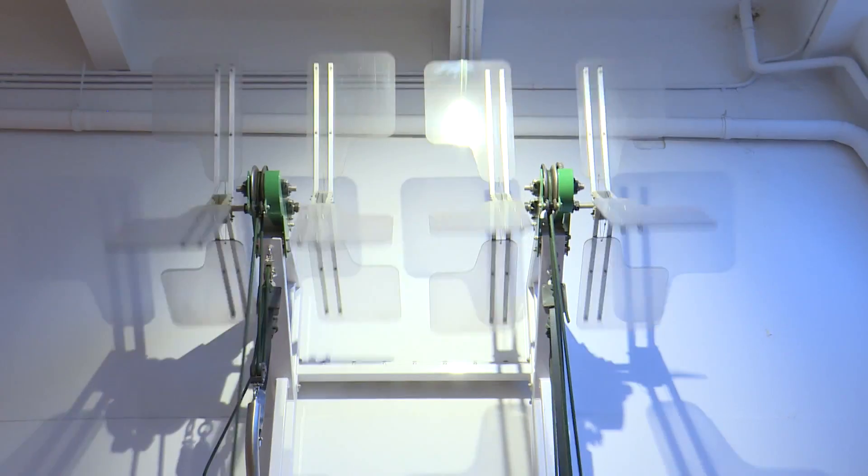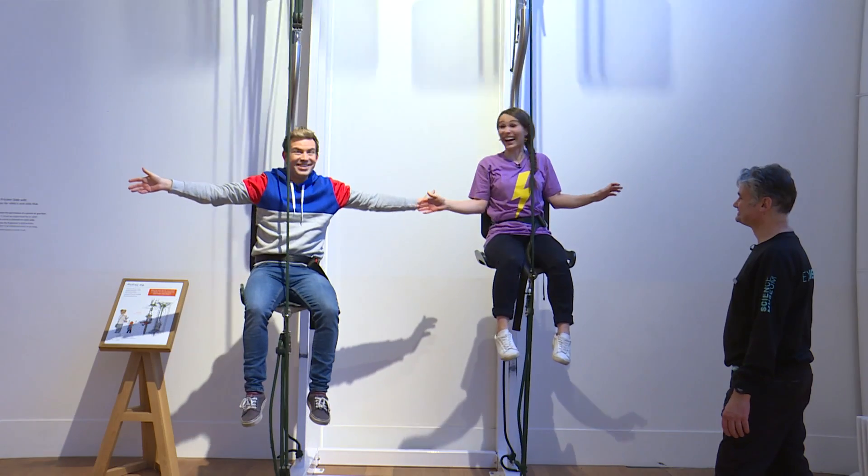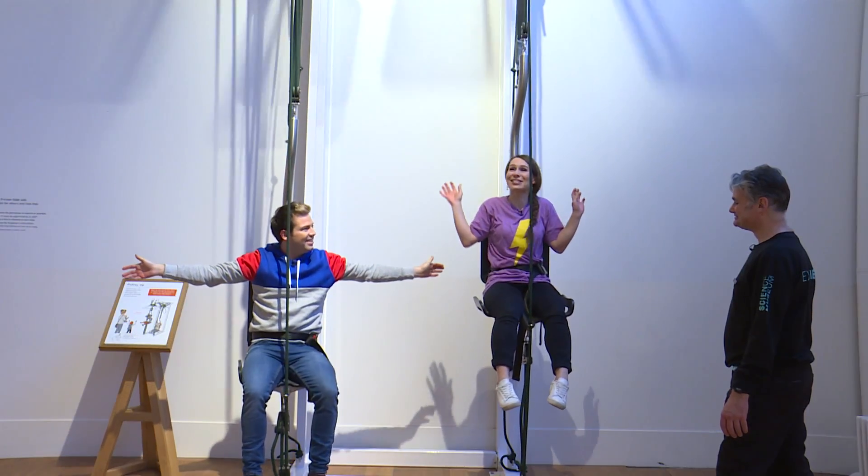Here we go. One, two, three, let go! There you go. Like I'm flying! I was going to say! Oh, it's a nice breeze as well.